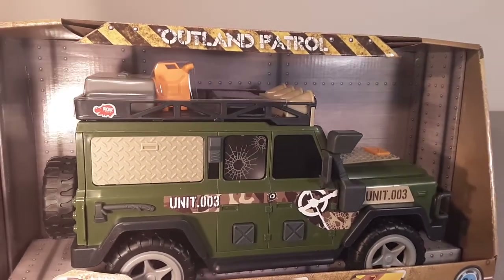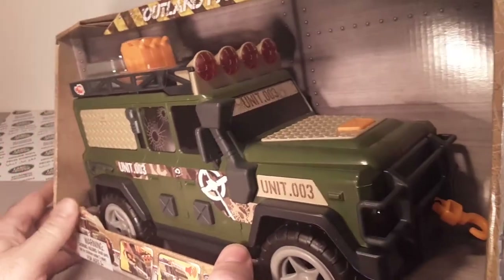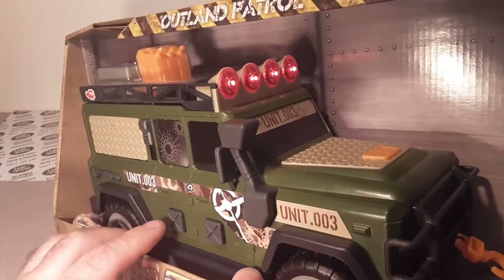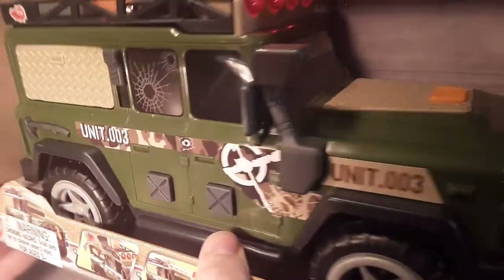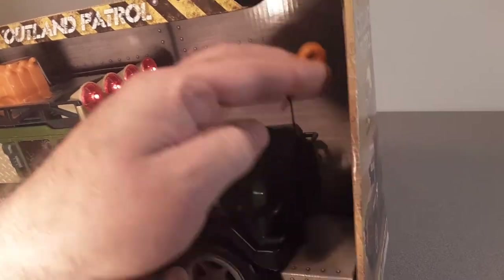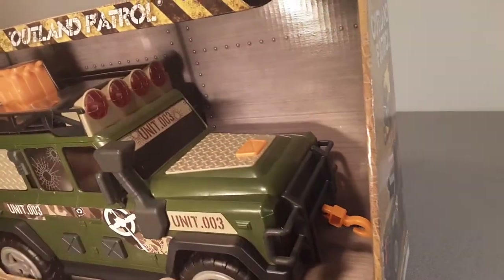I almost didn't pick it up because it was so expensive and it wasn't, per se, a Land Rover. But it makes noise. I don't know if you can hear all that over the music in the background. But the winch works — you pull the winch out there and then you push the little button and that goes back in.